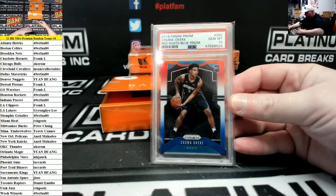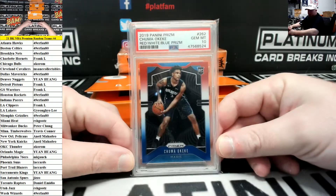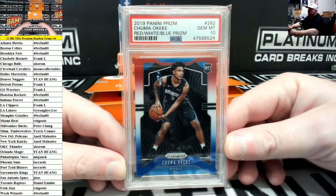First up, we've got a 2019 Prism red, white, and blue Prism PSA 10 rookie of Chuma Okeke for the Orlando Magic. Orlando Magic goes to Yuan.